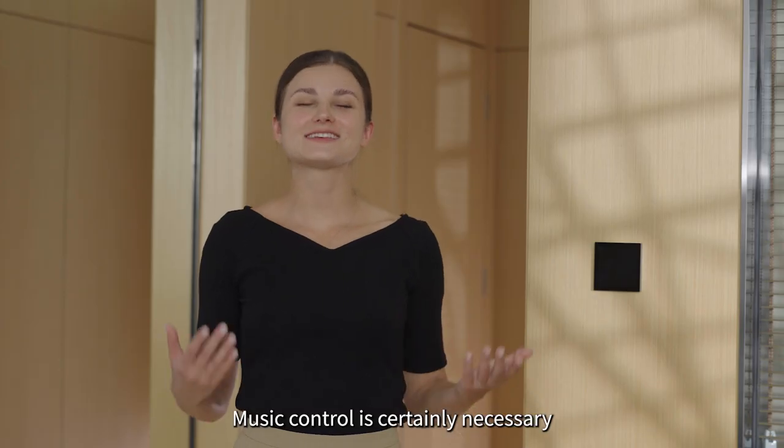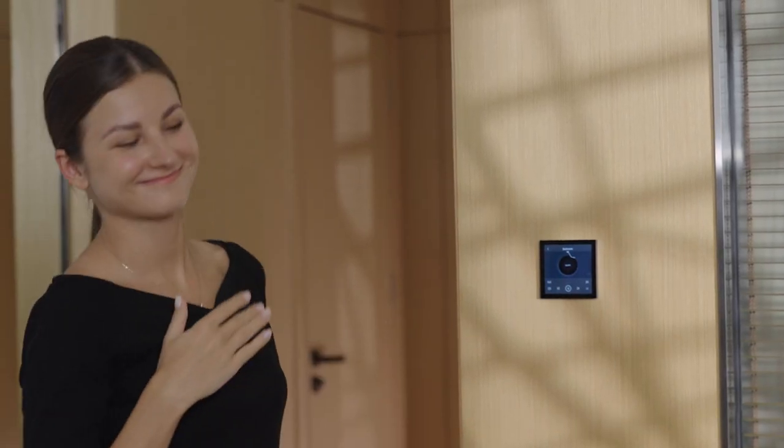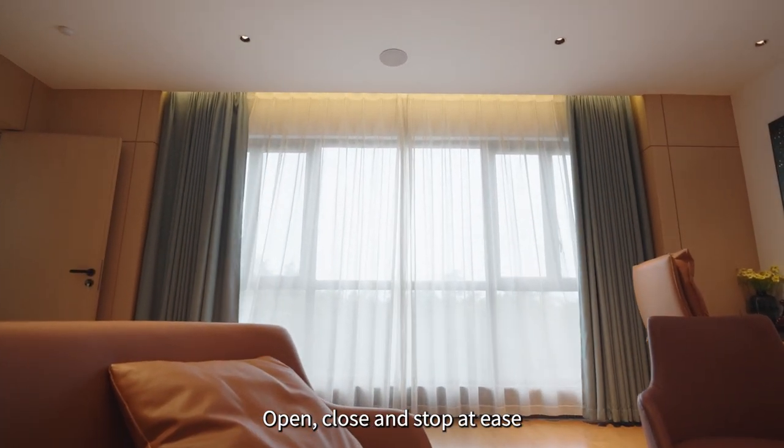Music control is certainly necessary — one click to have wonderful music around you. You can also adjust the curtains precisely by percentage: open, close, and stop at ease.